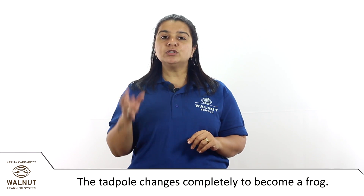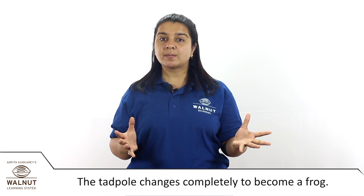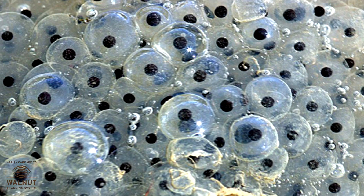A frog is not born as a frog — it is born as a tadpole. They don't look like each other, so the tadpole changes completely to become a frog. The tadpole goes through metamorphosis to become a frog.